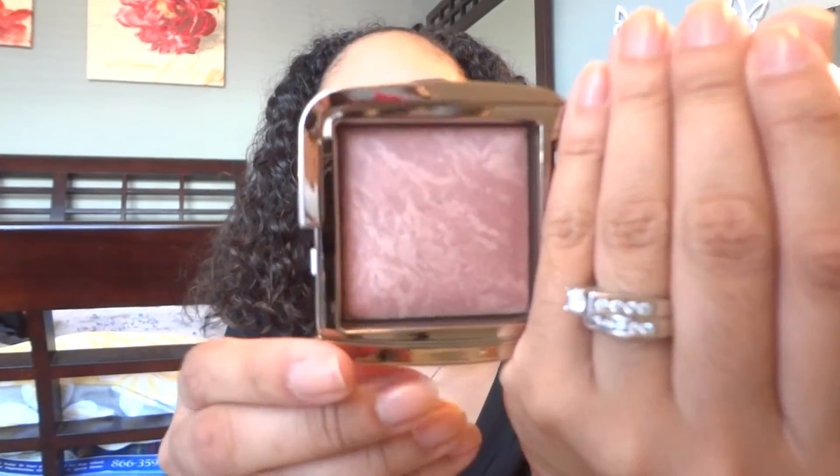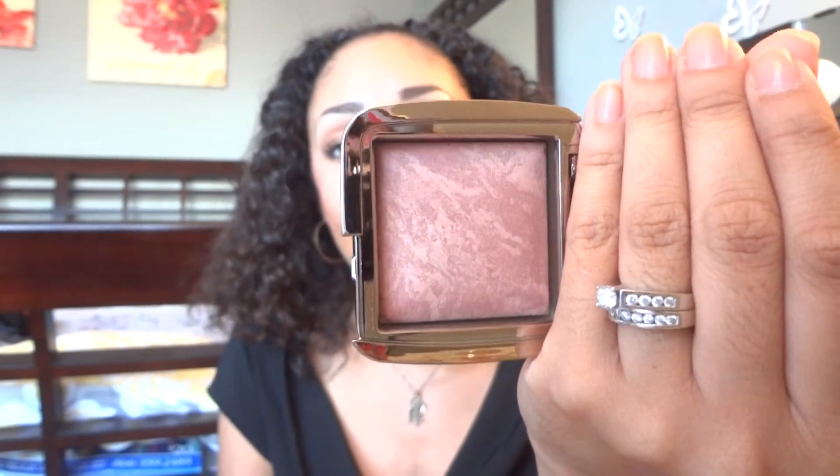Last but not least, I got the Hourglass Ambient Lighting Blush. When it went on sale at Sephora for VIP members, everybody went crazy over it, it sold out fast, and then everybody did their videos. There are about five or six colors and they're about $35 to $36 each, so there's no way I was getting all of them. I got one in Mood Exposure and it is literally beautiful — a high-class blush. It's not too crazy pigmented so you only need a little, though with my skin tone I'll build it up slightly. It can go with any eye look.